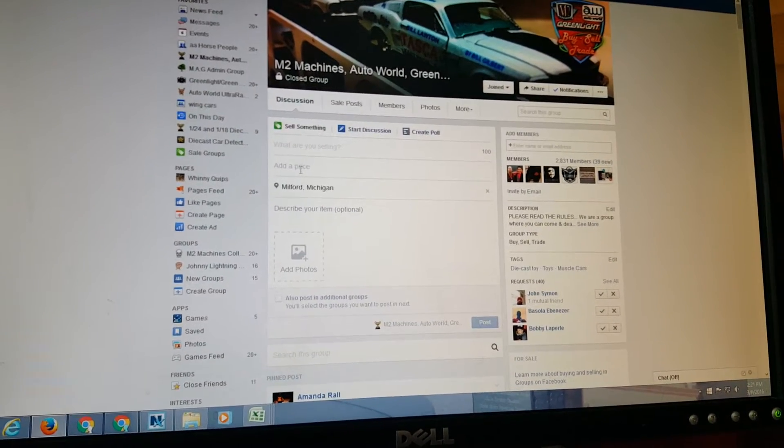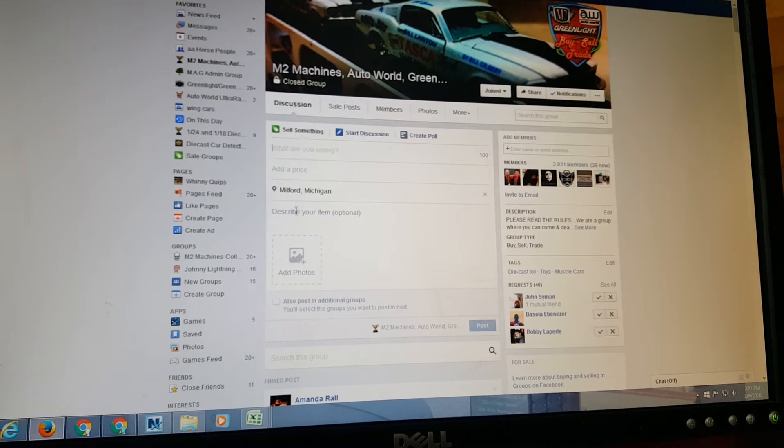When you click in here, it gives you your options to sell — add price, pictures, etc.